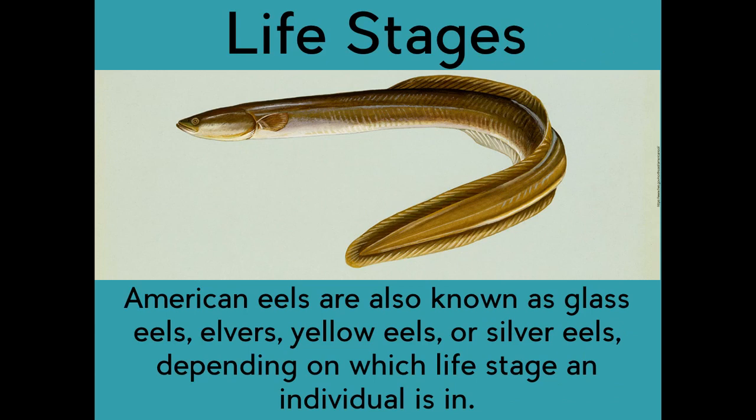Life stages. American eels are also known as glass eels, elvers, yellow eels, or silver eels depending on which life stage an individual is in.